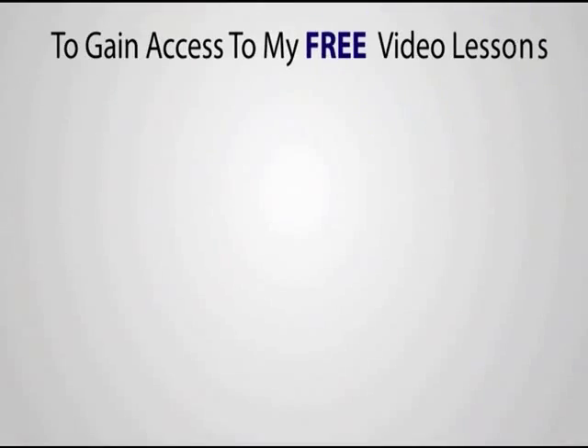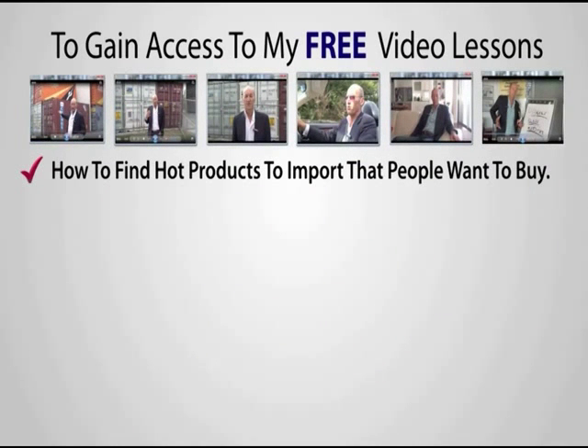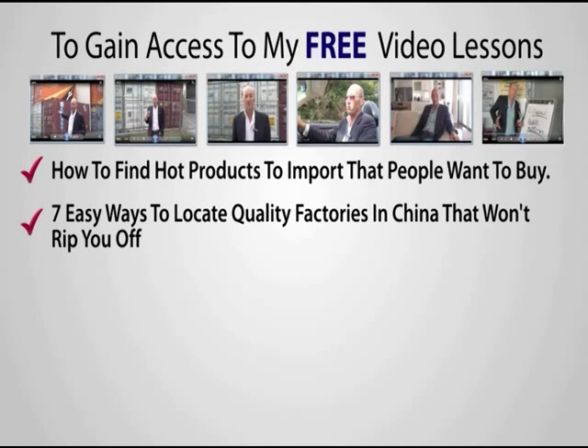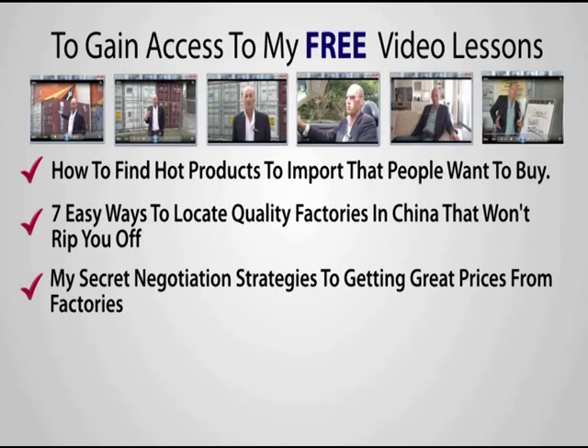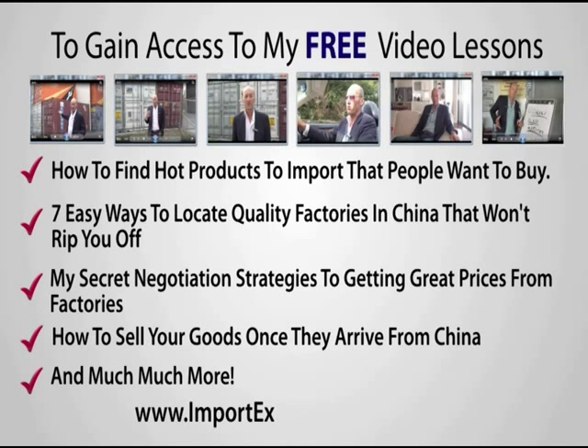Until the next video — by the way, if you want to find out more information and more training videos, head over to our website. We've got heaps of videos there for you. To gain access to my free video lessons, where you'll discover how to find hot products to import, seven easy ways to locate quality factories in China that won't rip you off, my secret negotiation strategies to getting great prices from factories, and how to sell your goods once they arrive from China and much more, just go to www.importexportexpose.com.au. These trainings are normally valued at $500 but they're free when you visit my website now.